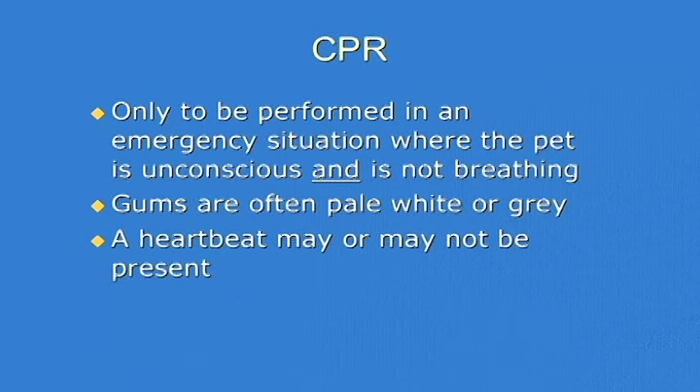All right, so now we're going to change gears a little bit. We've talked about some of the first aid and toxin types of stuff. Now we're going to talk a little bit about CPR.